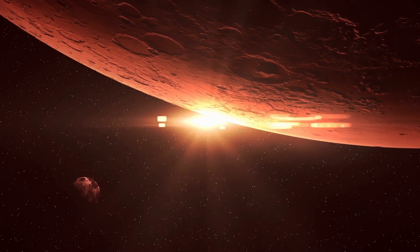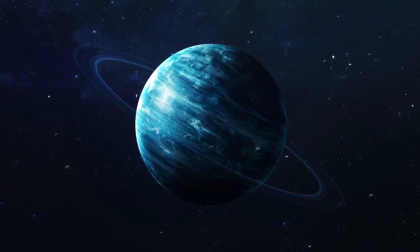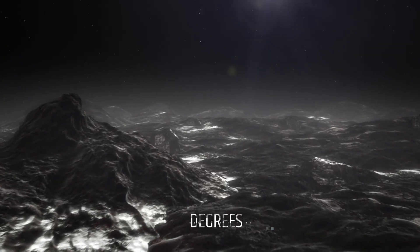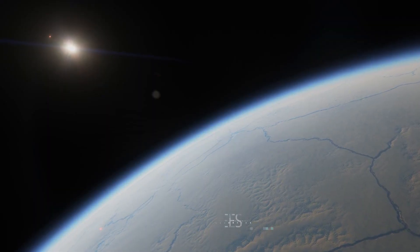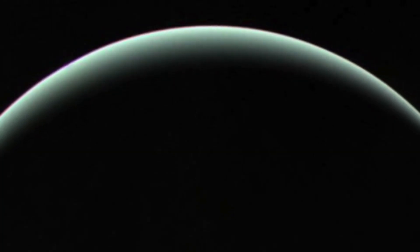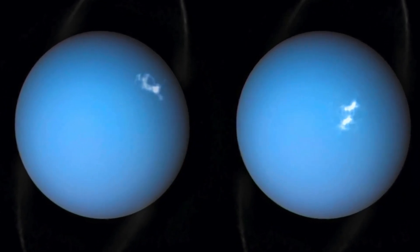The last factor to consider is the tilt of the planet's axis. Both Uranus and Neptune have highly tilted axes, which means that their seasons are much more extreme than those of other planets in the solar system. Uranus has an extreme tilt of 98 degrees, which means that its poles are almost in the plane of its orbit around the Sun, receiving much less sunlight than its equator. In contrast, Neptune has a tilt of 28 degrees, which is much less extreme, meaning that the seasons on Neptune are not as extreme and the planet's temperature is more evenly distributed across its surface.